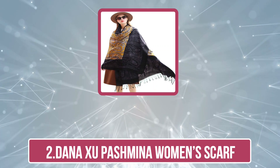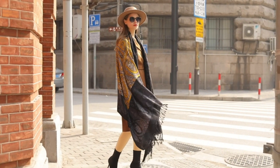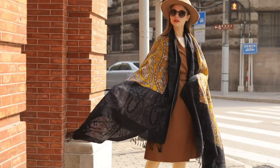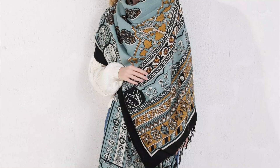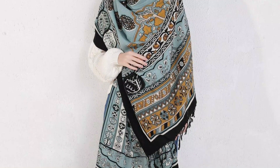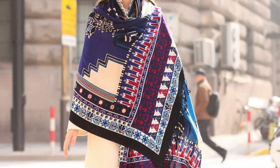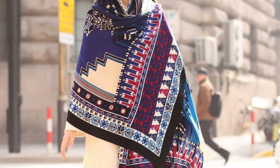Our second choice is the Dana X U Pashmina Women's Scarf. The Dana X U Pashmina Women's Scarf offers a blend of luxury, warmth, and style, making it a standout accessory for any wardrobe. Crafted from high-quality pashmina wool, the scarf boasts a soft and smooth texture that feels gentle against the skin, providing comfort during colder months. The material's natural breathability ensures it remains comfortable to wear in various weather conditions.